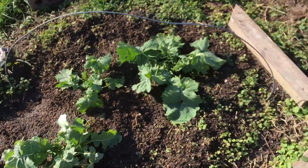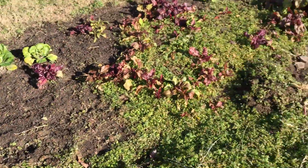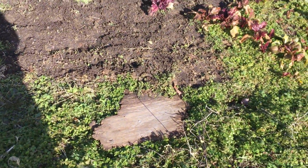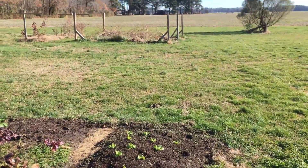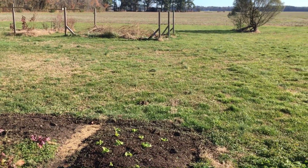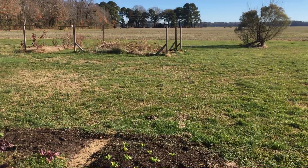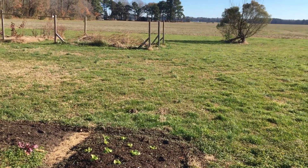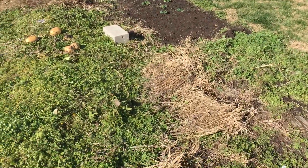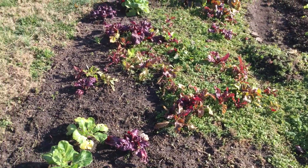Even in winter we have five of our beds active. And of course plenty of other things like weeding and pruning our grapes over there. So go out even in winter — harvest spinach, harvest bok choy, grow your own food.